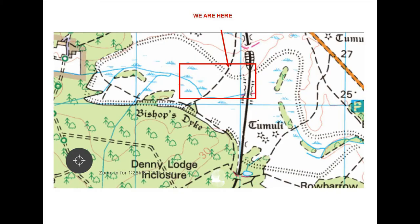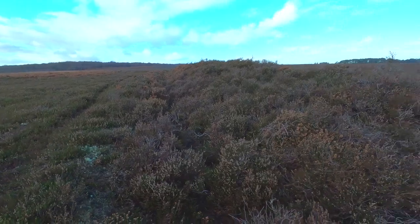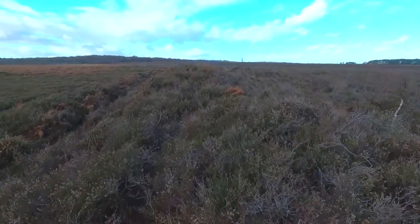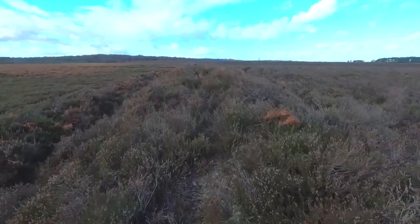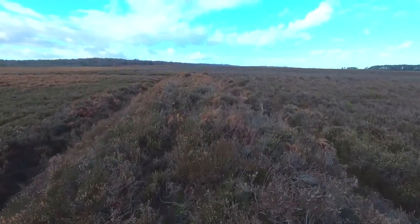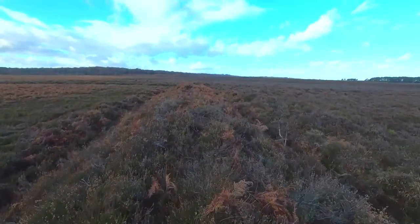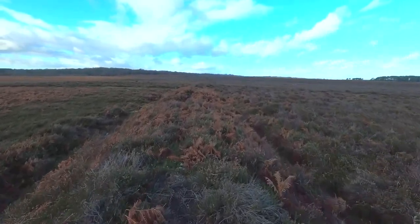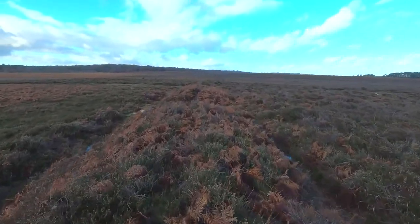This Ordnance Survey map shows the Bishop's Dyke and the area with the red square around it is the area that I'm going to show in LIDAR. Now this is the bank and I'm just walking on top of it here. There's a lot of quite deep heather here, so it is obscured to some extent. But the bank is four and a half miles round and it encloses an area of approximately 500 acres.